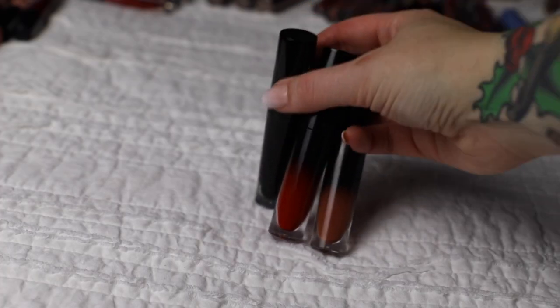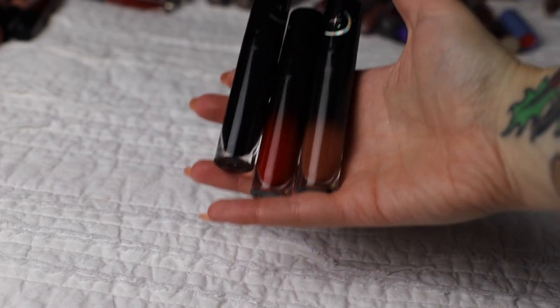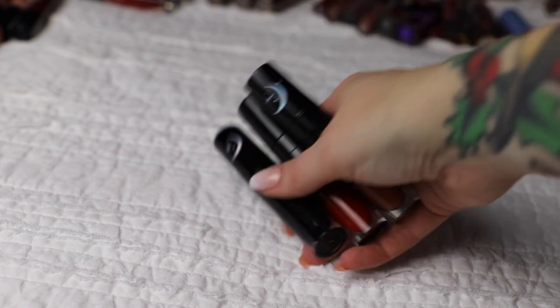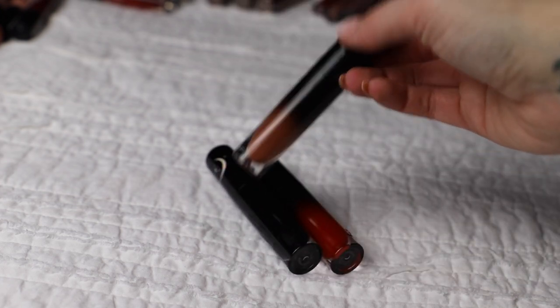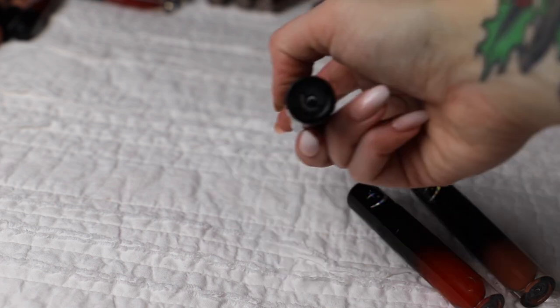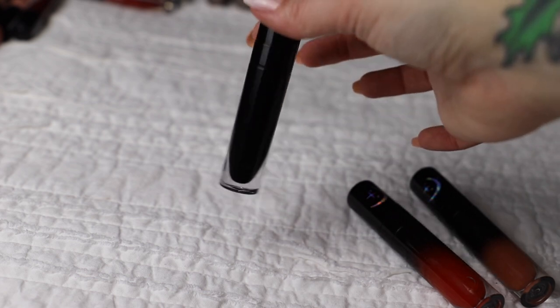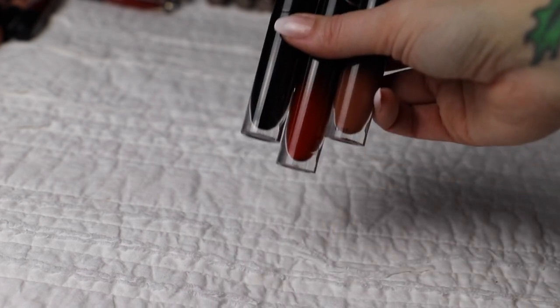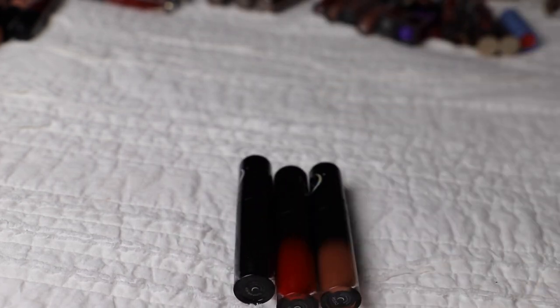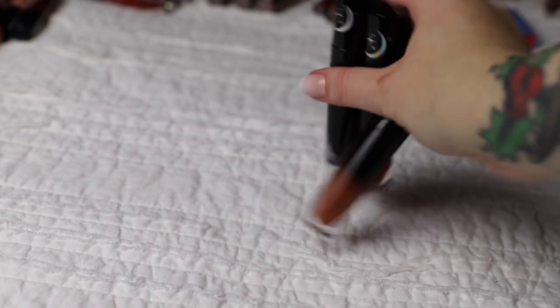Next up we have these three liquid lips from Black Moon Cosmetics. I literally just got these so they are not going anywhere. The shades are Dusk, Sanguice, and the coveted shade Sleepwalker, which is their black shade of lipstick. I absolutely love this - it is amazing. I also have three more on the way as well as three in a cart right now, so these are not going anywhere.